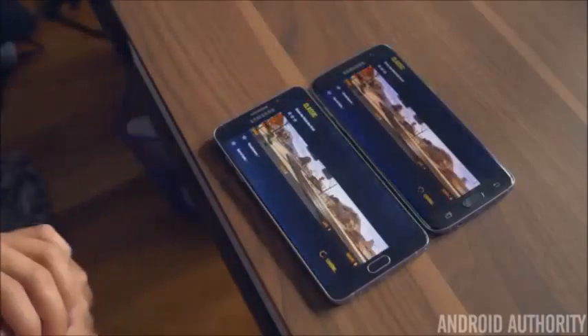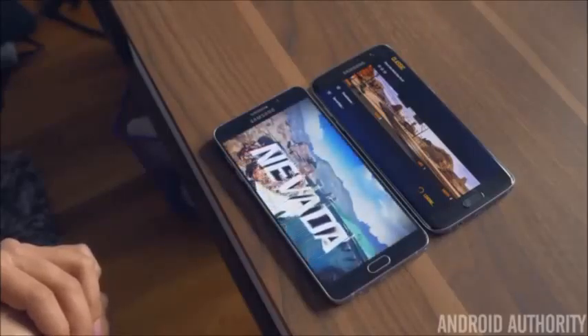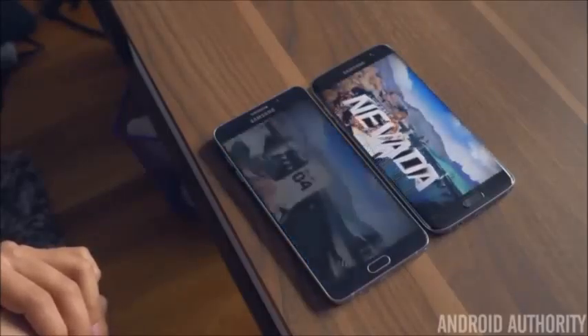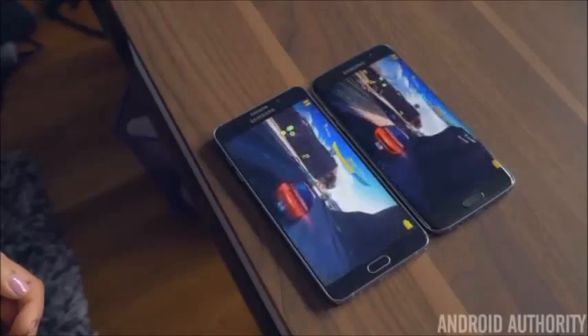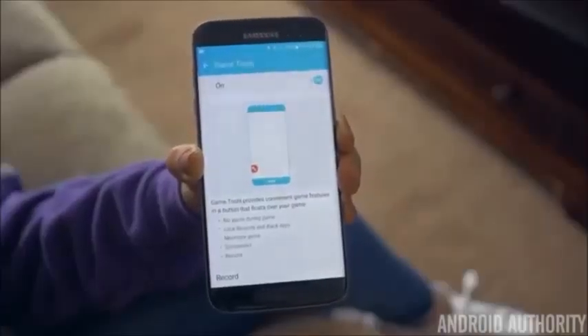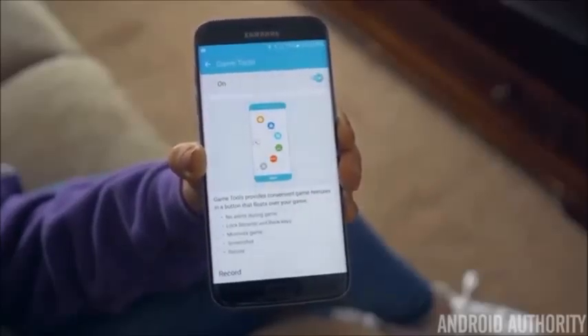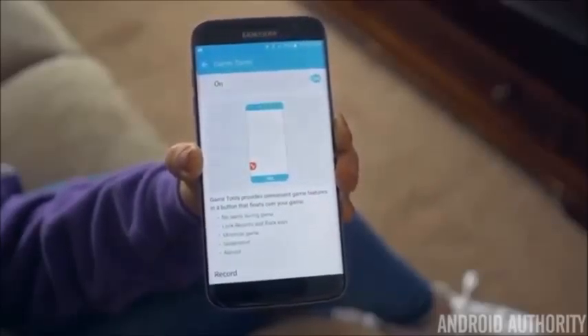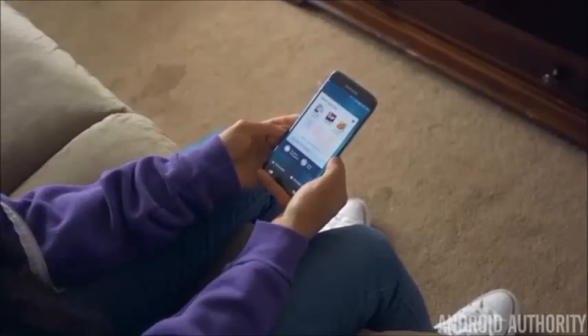Oddly enough, the Note 5 loads power-hungry games a few seconds faster, but once the game starts you'll notice fewer frame drops on the S7 Edge. The difference is very minuscule though, and you'll have a great time playing games on either phone. With the S7 Edge, Samsung has introduced a new gaming mode that disables incoming notifications and even locks the capacitive buttons so nothing will interrupt your game, which is awesome if you're a gamer.